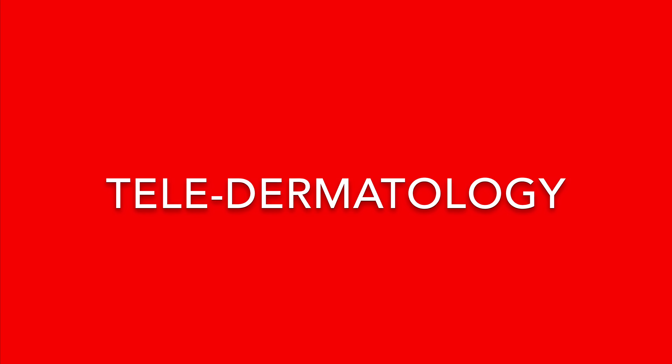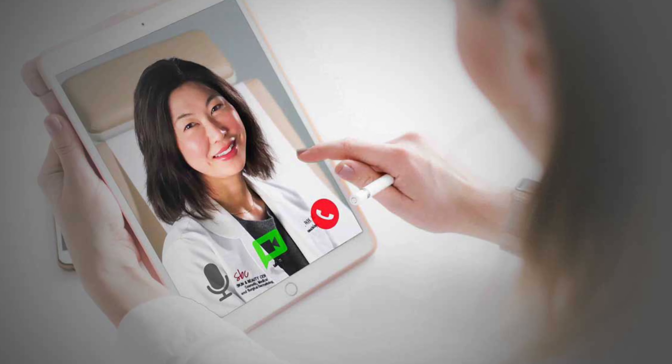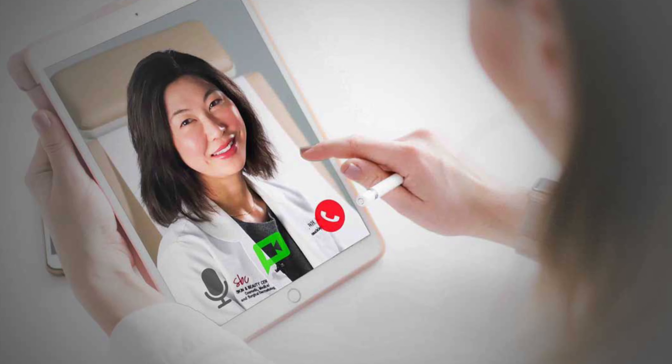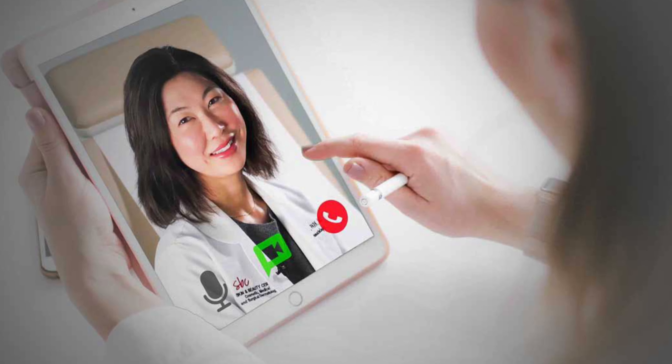It's called teledermatology — an online one-on-one video appointment accessed easily through your computer, tablet, or mobile device. Here's how you can set up your teledermatology appointment with one of our providers.